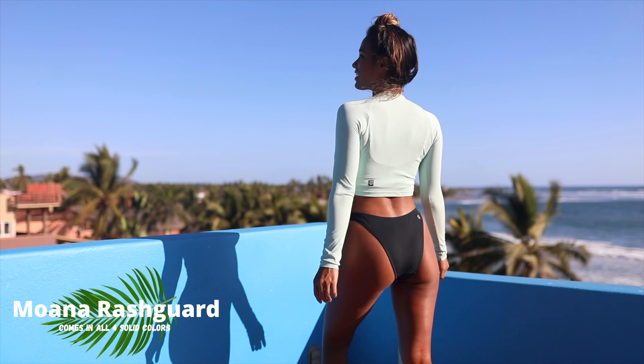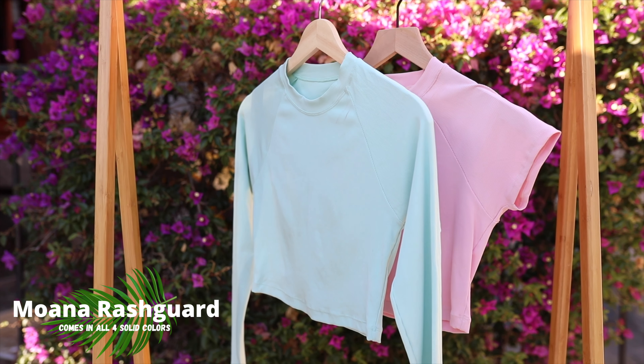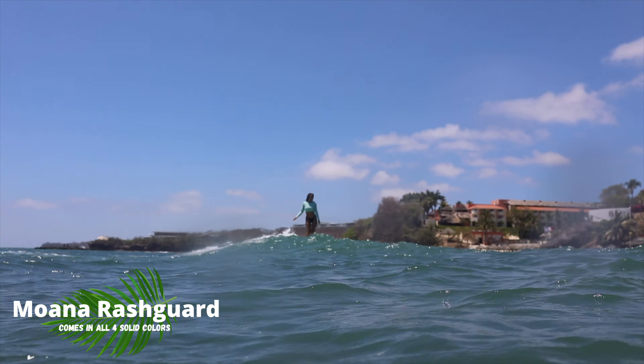The first rash guard is the Moana, a long-sleeved crop rash guard. The Moana is amazing layered on top of any of the top styles combined with any of the bottoms. When designing this collection, I really wanted all the pieces, prints, and colors to be cohesive and able to mix and match with each other. The Moana is great if you want a little extra sun protection for your shoulders and chest — and it's still very cute and trendy because it's cropped.